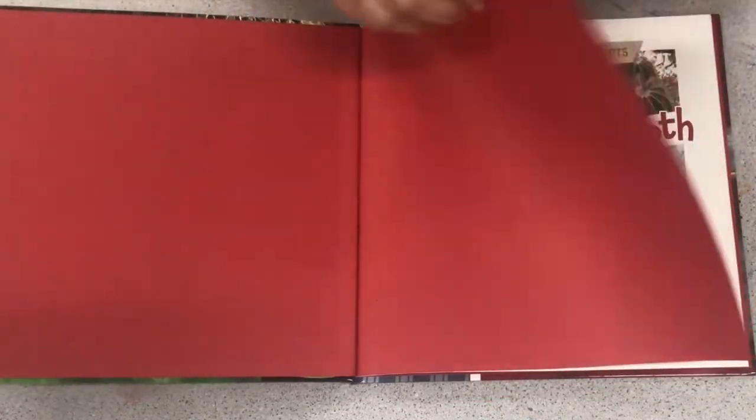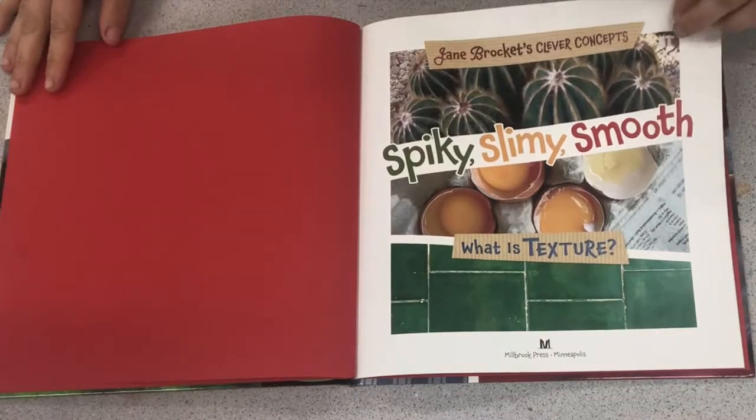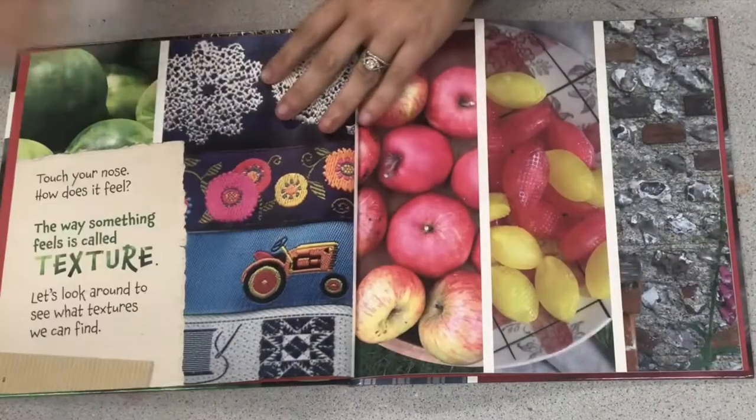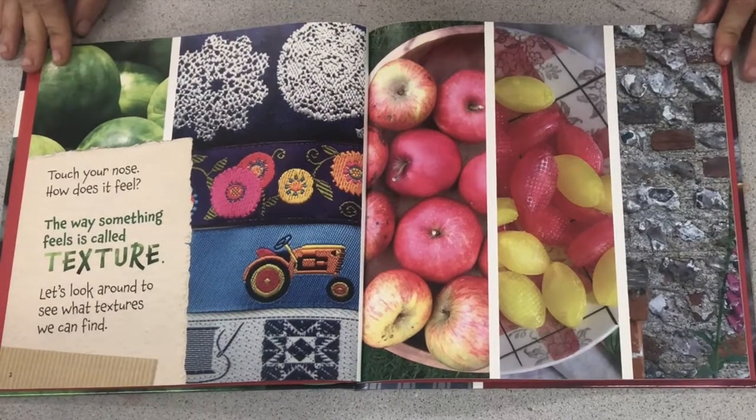Spiky, slimy, smooth. What is texture? Touch your nose. How does it feel? The way something feels is called texture. Let's look around to see what textures we can find.